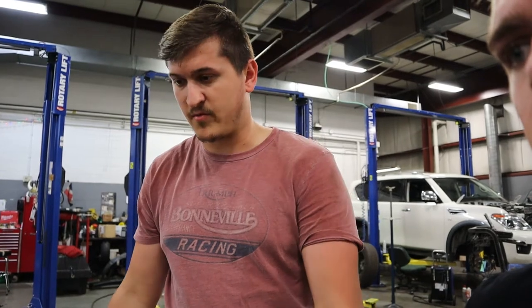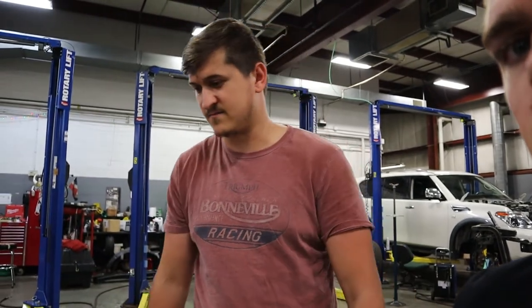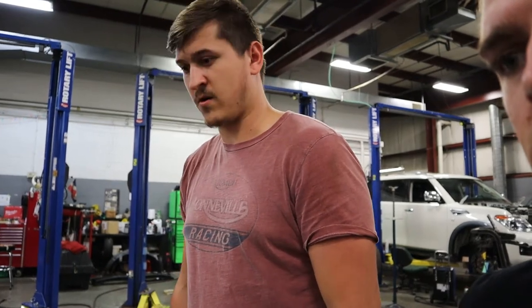We fitted the bumper up and we fitted the lip on it too, which looks great. All the lights work now, so I'm very pleased. John helped me a ton — can't thank him enough. And that's where we are right now.